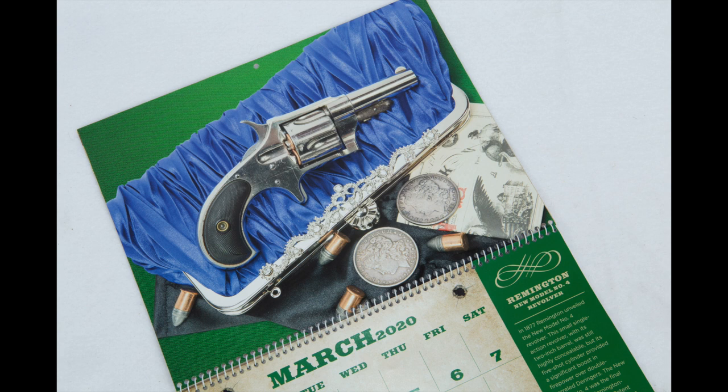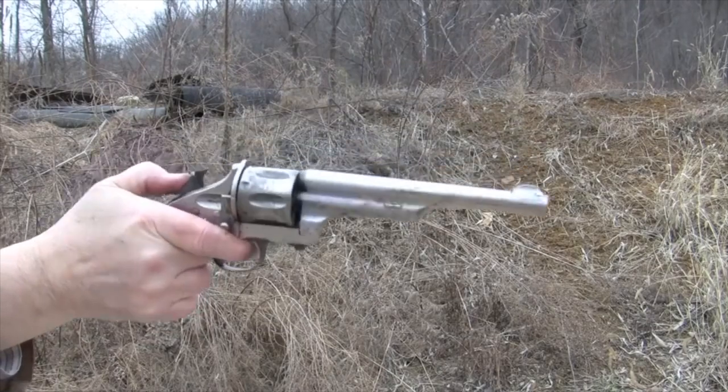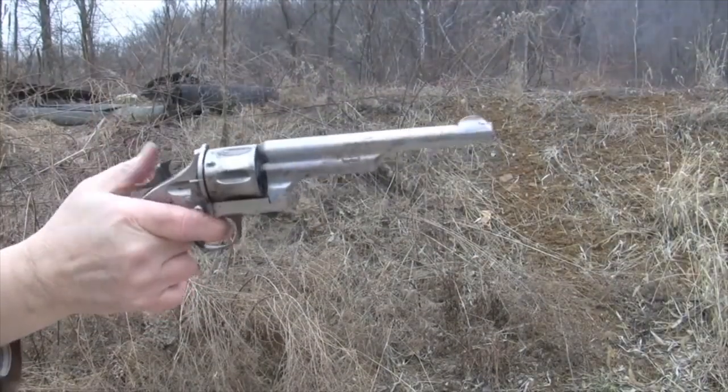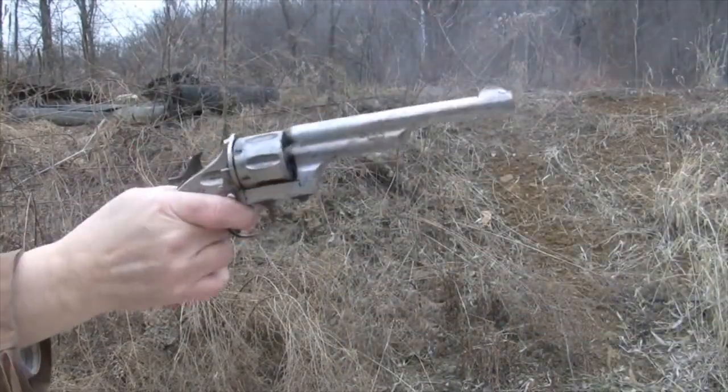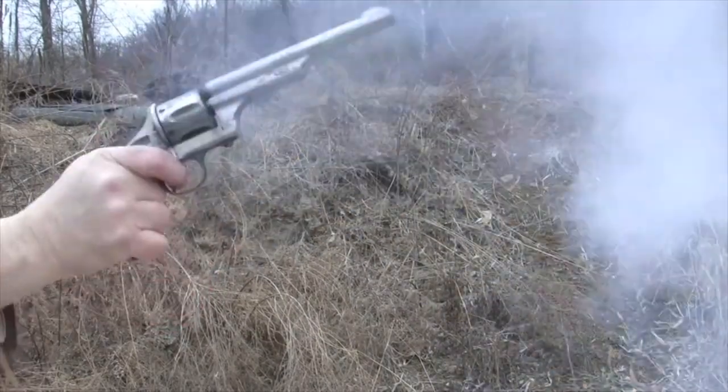You folks seem to really like it, so I'm doing it again this year. Once again we've got 12 pictures of antique firearms — genuine antiques from the late 19th century to the first two decades of the 20th century.